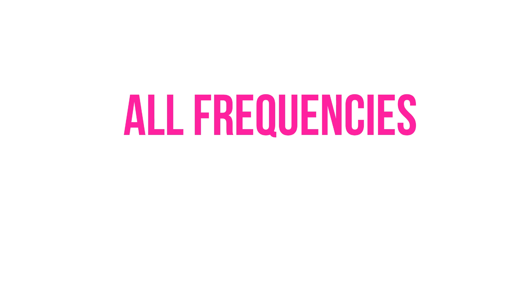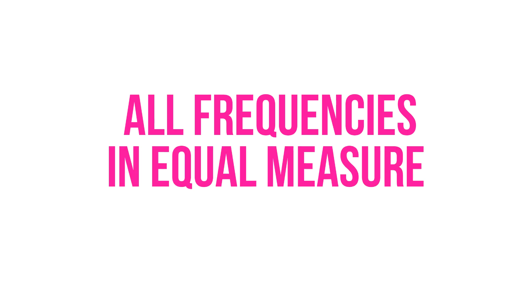White noise is a type of soothing sound that contains all frequencies audible to the human ear in equal measure. It is often likened to the sound of rushing air, a gentle waterfall, or static on a television.